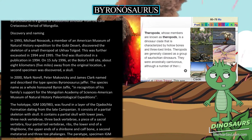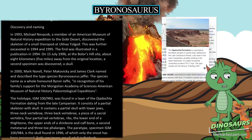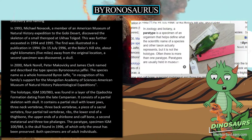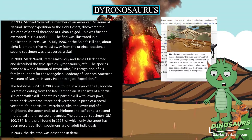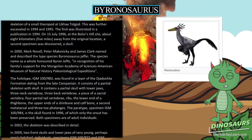In 2000, Mark Norell, Peter Makovicki and James Clark named and described the type species Byronosaurus jaffei. The species name honors Byron Jaffe, in recognition of his family's support for the Mongolian Academy of Sciences' American Museum of Natural History Paleontological Expeditions.